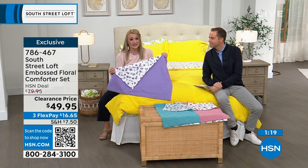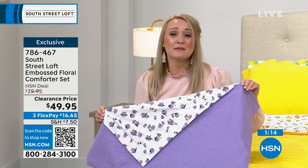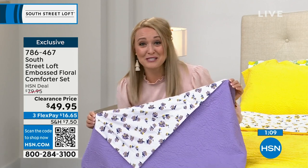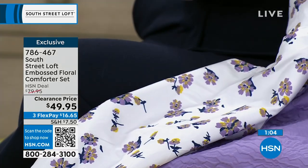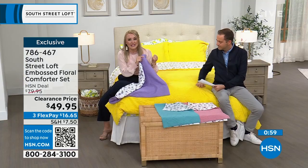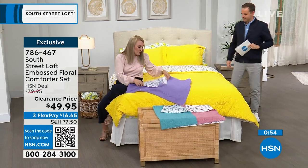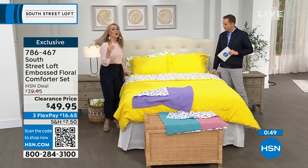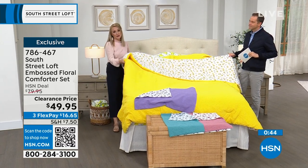Stephanie has lived overseas and in seven different states, so she's had to think outside the box and find fun, simple ways to redecorate space after space. Comforters are such a simple way to put your stamp where you live. The South Street Loft team does an impeccable job choosing fabrications, finding designs, and choosing colors — they're not just on trend, but trend setters. Their collection has about 85 items right now and they're all very impressive.